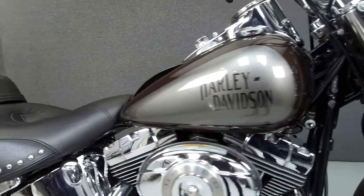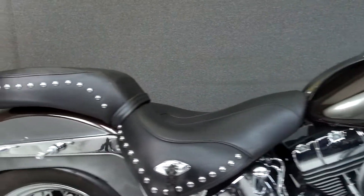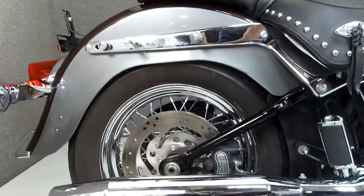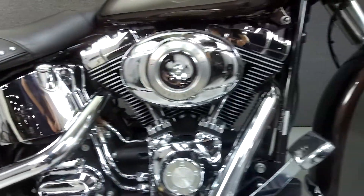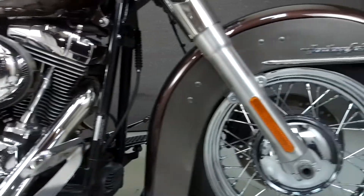Powered by a 96 cubic inch V-twin engine with a 6-speed transmission, the Softail puts out 86 foot-pounds of torque at 3,200 RPM, it has a seat height of 25.5 inches, and a dry weight of 718 pounds.